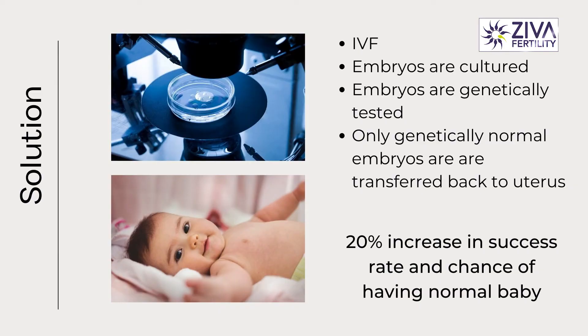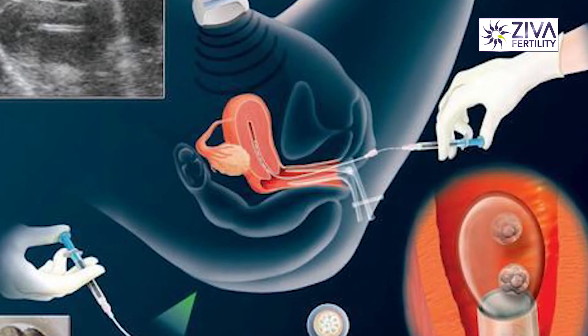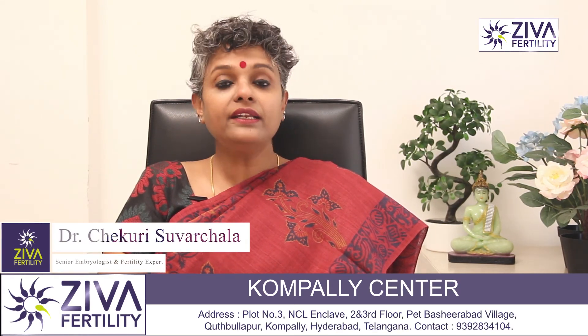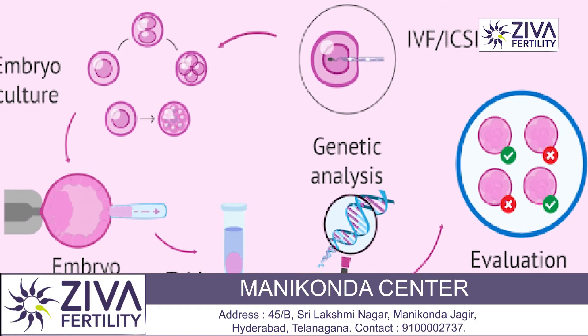Only genetically normal embryos — those that do not have, for example, cystic fibrosis or many such disorders — are transferred back into the uterus. There is a 20% increase in success rate and also a chance of having a normal baby without cystic fibrosis. There are hundreds of diseases that have been identified and can be identified by IVF and PGT, pre-implantation genetic testing.